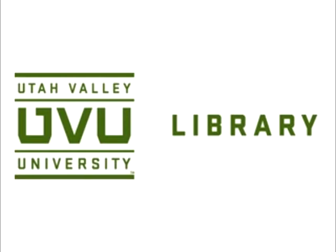Welcome to the official Library LibCast, a monthly podcast exploring the many things that you can do to plug into the library. And now, here's the host for this month's show.